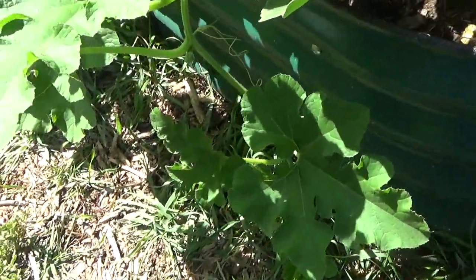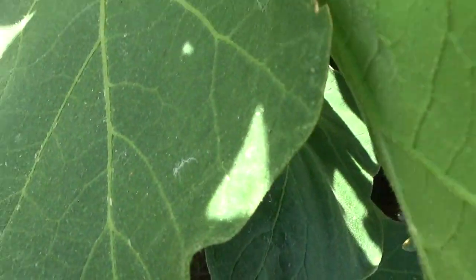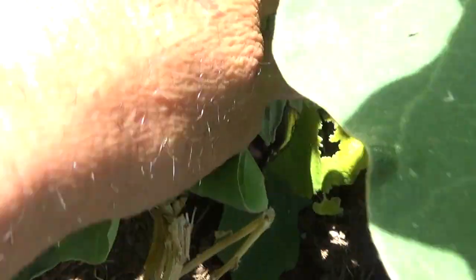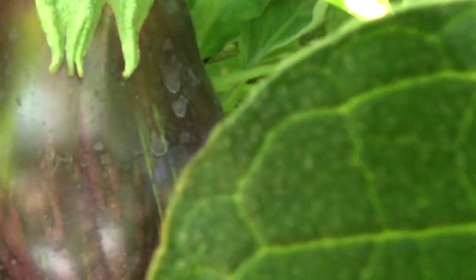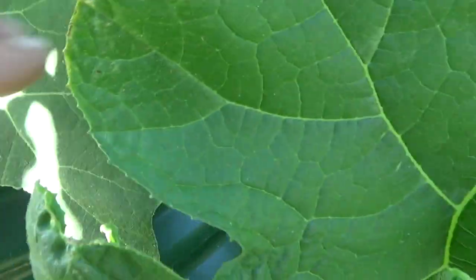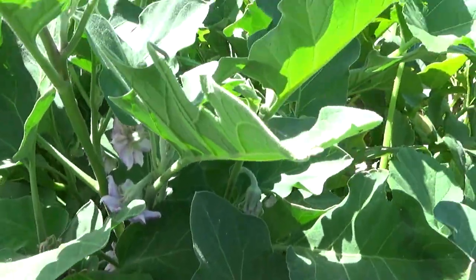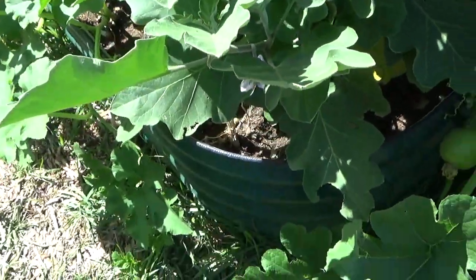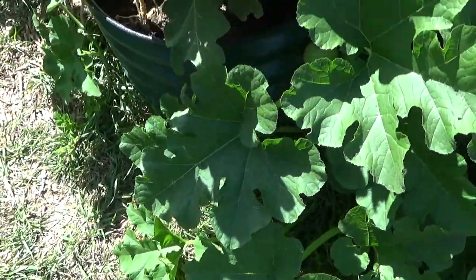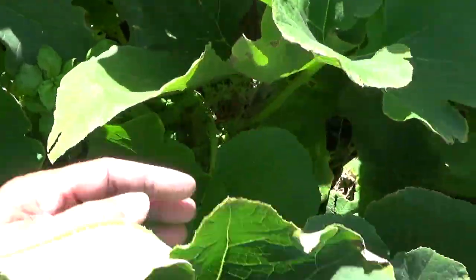And then we have the eggplants. We have an eggplant for supper tonight as a matter of fact. We picked a big one off of here a few days ago. Got another big one right here that is just about ready to go, another small one down here, and a few other small ones starting to form. There are blossoms all over the place in here, so Mom's going to be eating a lot of eggplant pretty quick too — starting with tonight. And I'm looking forward to that. I haven't had good eggplant since I was a kid.